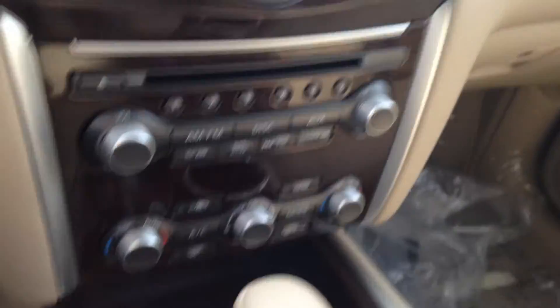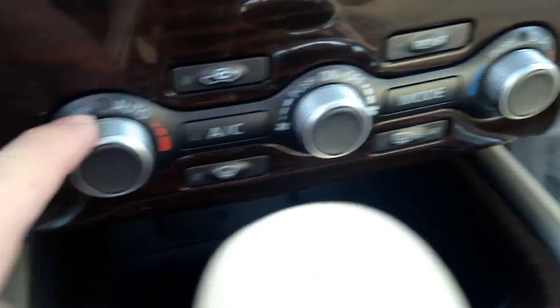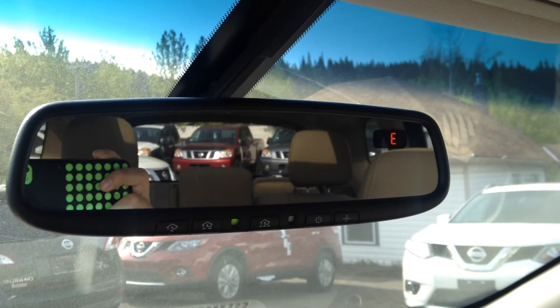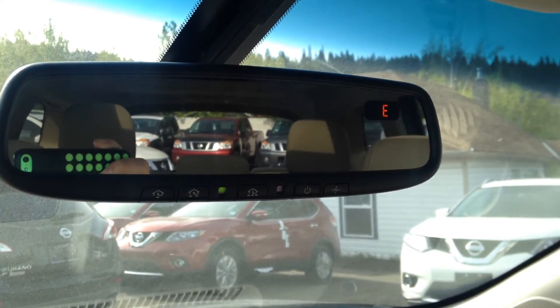Massive glove compartment — you could probably put a small baby in there. And of course you get your dual climate controls. Auto-dimming mirrors, so if somebody comes up behind you at night with their high beams on, you won't even notice. And then you get your powered sunroof in the front.